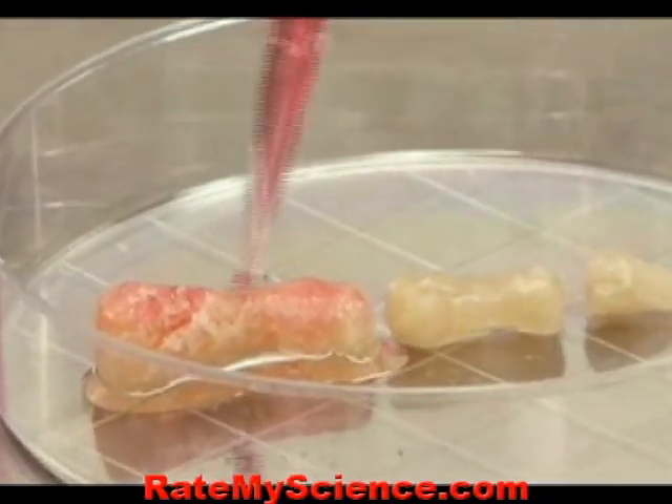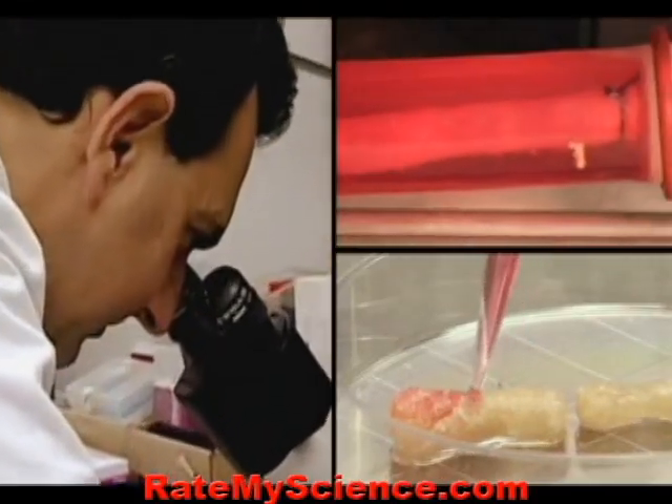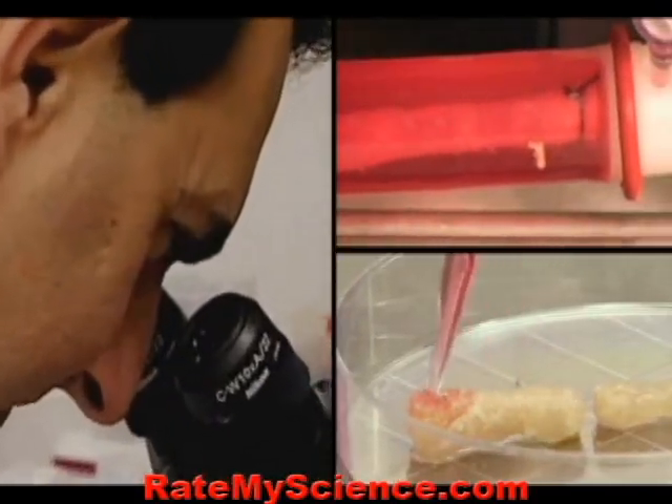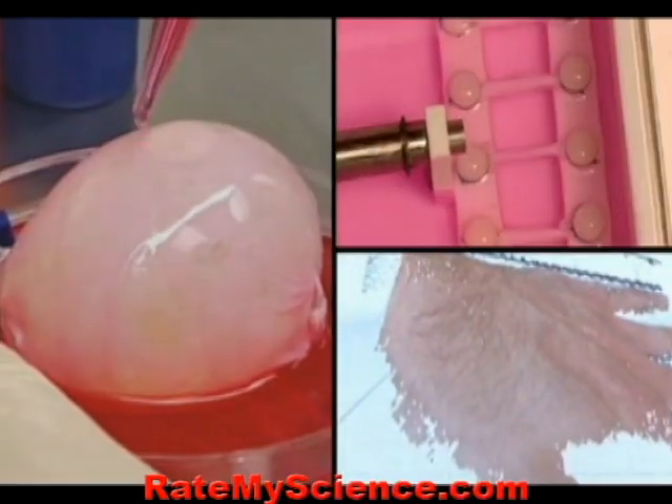But these will not be the first recipients of lab-grown body parts. Already, patients of other doctors have received blood vessels, skin, muscles, and even bladders built the same way.